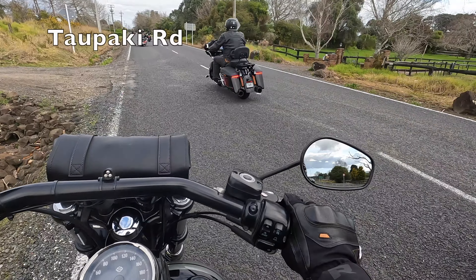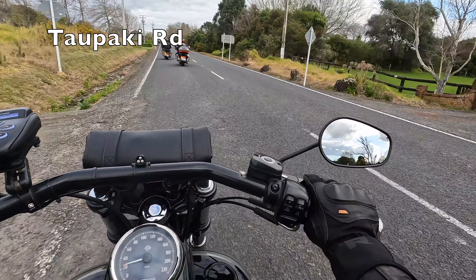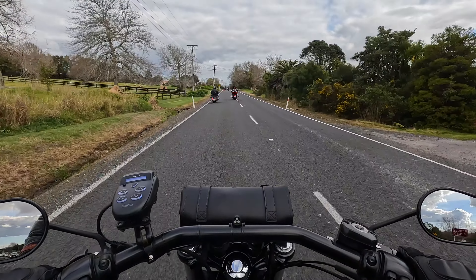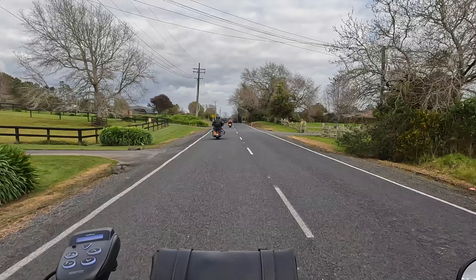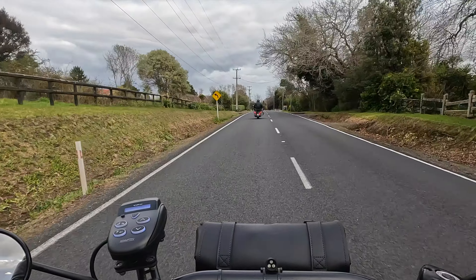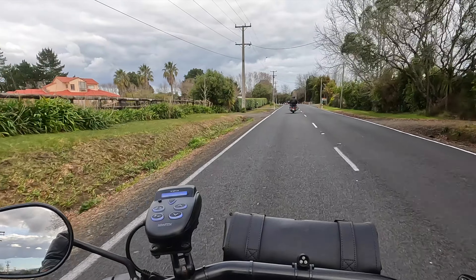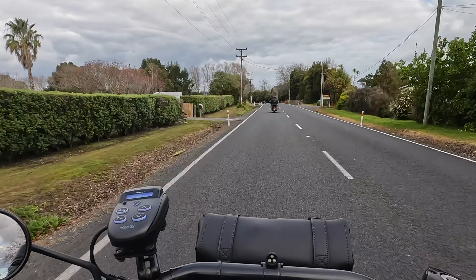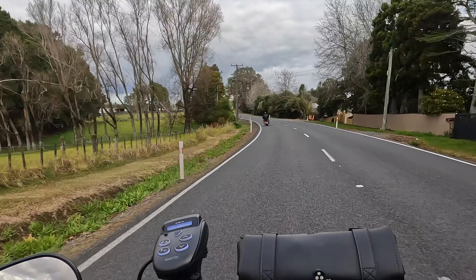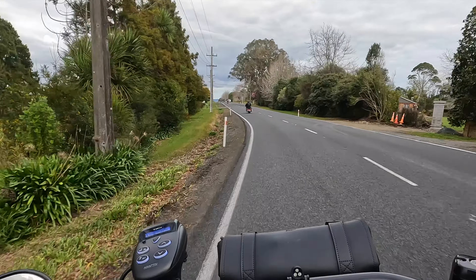Right here we've crossed over State Highway 16 onto Taupaki Road. We had a brief regroup there — went up and let Murray the road captain know that we're all present. Carried on again, the bikes all streamed past me. We're going to head up towards Massey — not quite all the way there — heading down Taupaki Road.